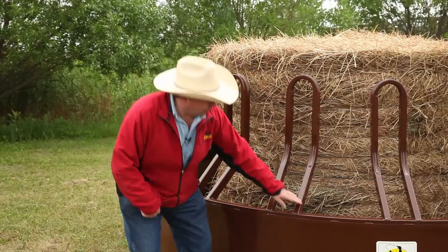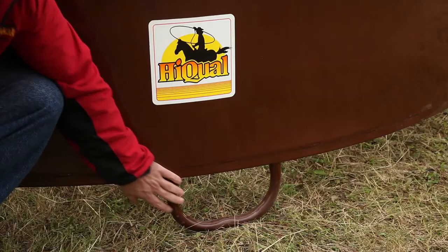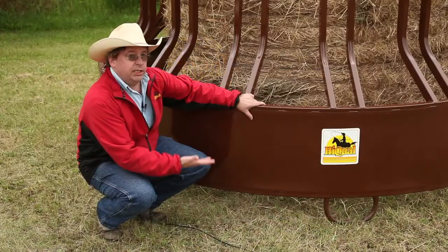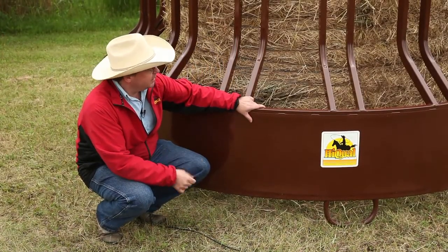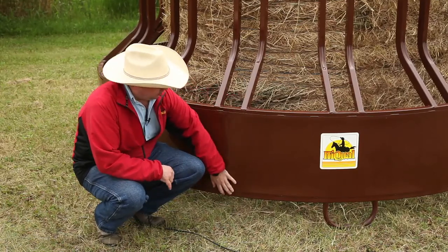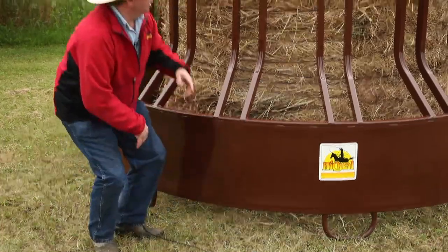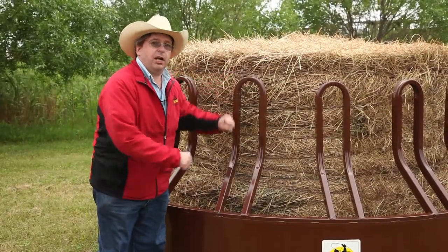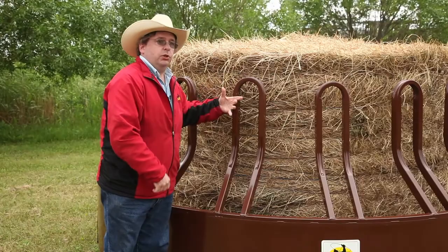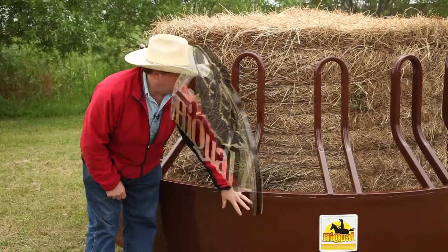It's important to look at the bottom — there are three mud legs on each feeder panel. The mud legs keep it up out of the mud, but they also prevent it from freezing down in the winter. If the bottom ring was down on the ground and frozen, and you came to move this feeder with your loader, put a chain over the top and tried to pull it up, it puts a lot more stress on the product. So it's very important to keep that bottom up off the ground and out of the mud.